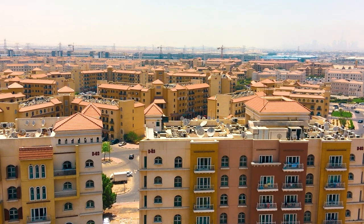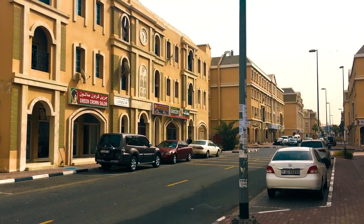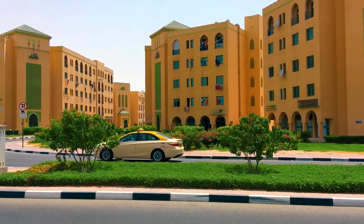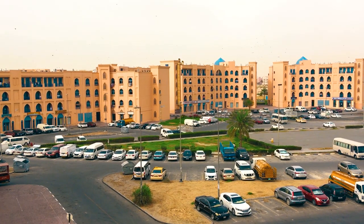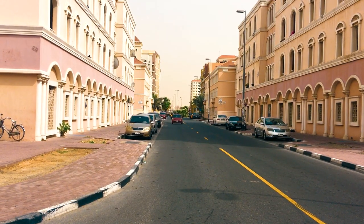The name International City speaks for itself and corresponds to its theme, because the main feature is the embodiment of 10 countries' architecture in small clusters. Each of them complies with the architecture of the country that it was named after.